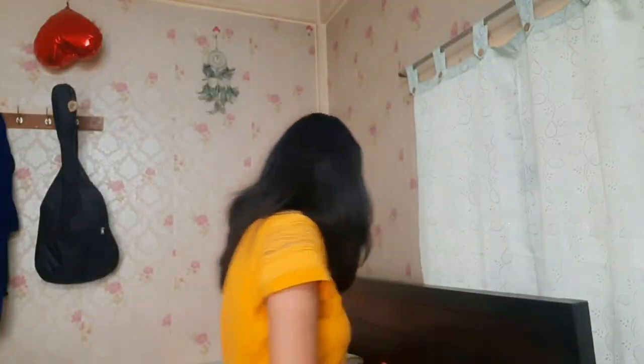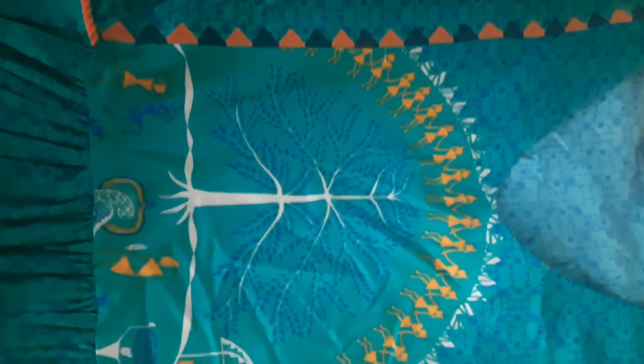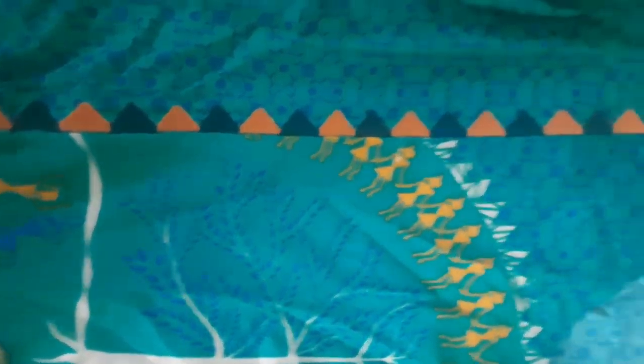Moving on — the next dress is kind of different from the regular ones. It's a maxi dress but the color is so different and I like it so much. It's a teal color dress — very rare to find something like this. All the dresses are size L because they're for my sister. Can you see how pretty it is? I don't know why the camera is showing it as blue but it's a greenish teal, and its embroidery is blue.